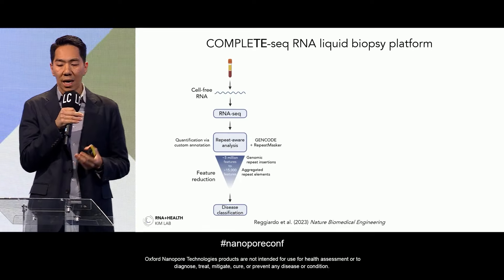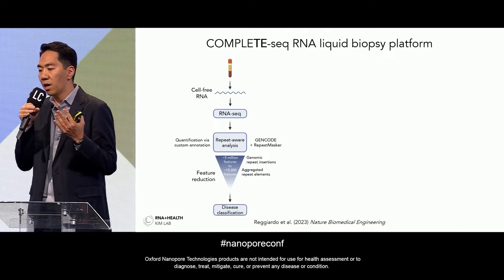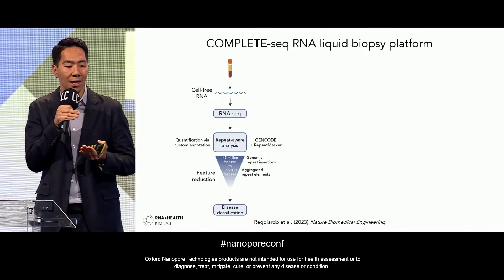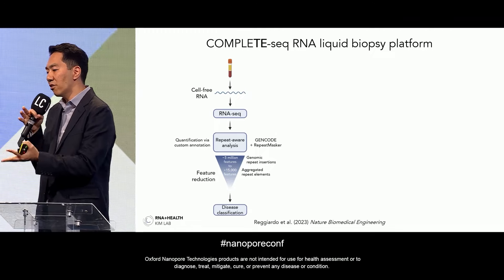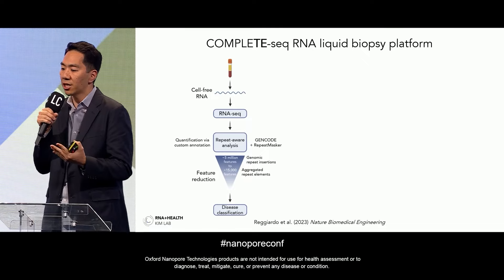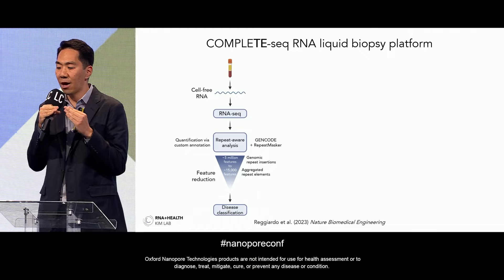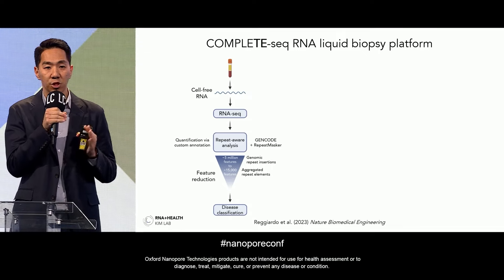We wanted to see if the same phenomenon occurs in cancer patients in vivo. So we developed an RNA liquid biopsy platform called CompleteSeq to comprehensively profile the cell-free RNA transcriptome. We performed both long-read and short-read sequencing on cell-free RNAs isolated from blood. We used a repeat-aware analysis, quantifying RNAs using a custom annotation covering not only all known protein-coding genes in the GenCode annotation, but also 5 million repeat elements scattered throughout the genome. This expanded feature space is then reduced from ~5 million features to ~15,000 features by aggregating signal to the subfamily level for machine learning models.